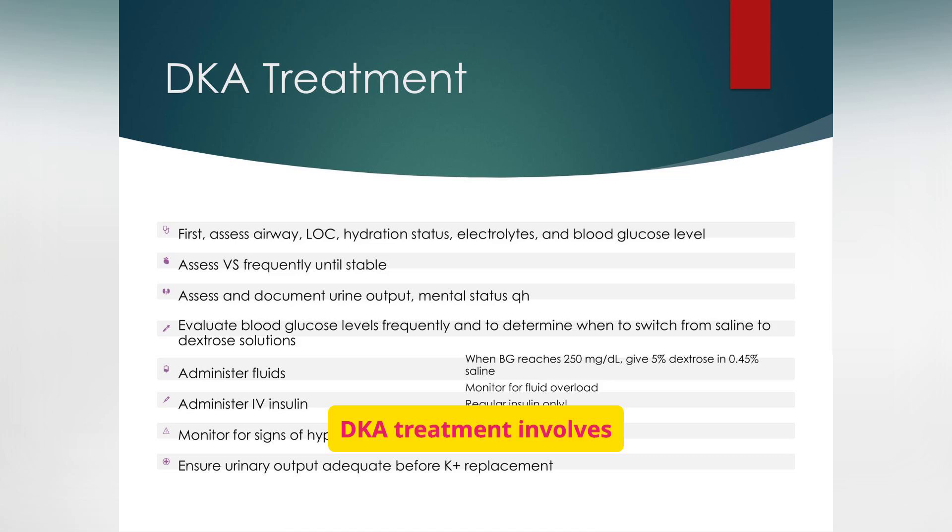DKA treatment involves assessing the patient's airway, level of consciousness, hydration status, and electrolytes, then administering fluids, insulin, and monitoring for complications. Priorities include restoring blood volume with IV fluids, bringing down blood sugar with IV insulin, and carefully replacing lost potassium. Close monitoring in the ICU is usually necessary because insulin shifts potassium back into cells, which can dangerously lower serum potassium levels even further.